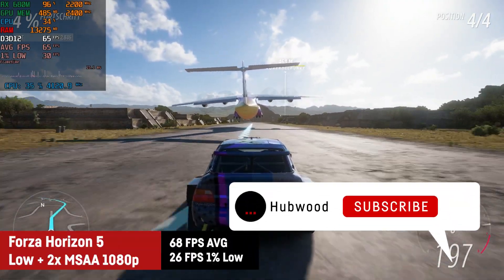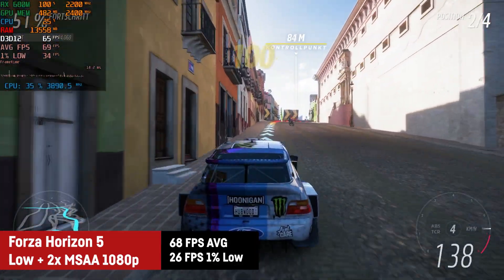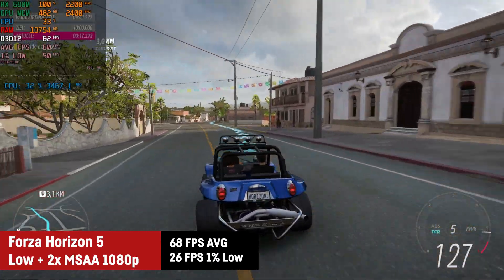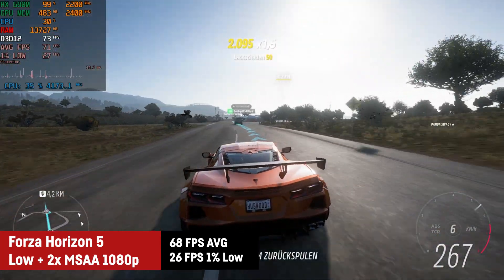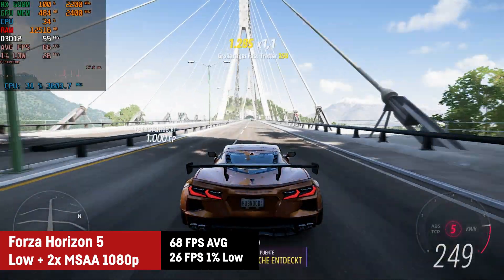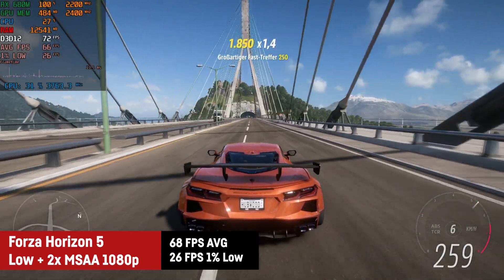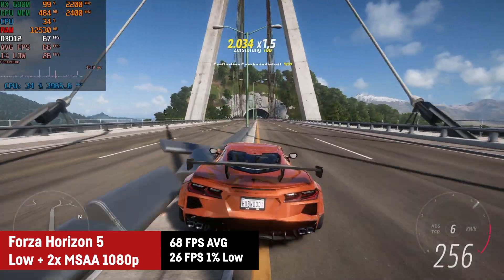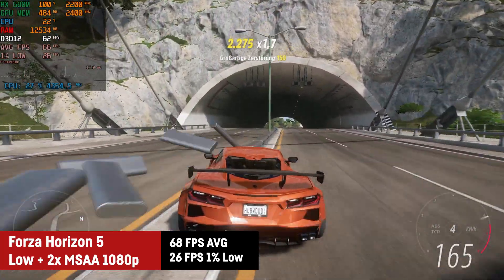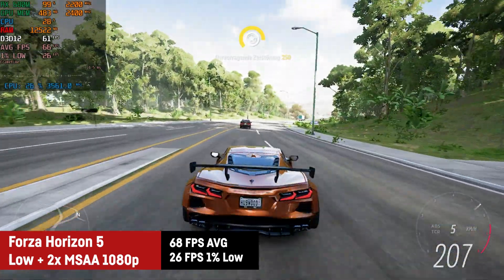In Forza Horizon 5 I used the low preset and activated MSAA 2x to achieve a great average of 68 FPS and a 1% low of 26 FPS. I have to point out that I was getting short stutters throughout the benchmark session when free-roaming the map, as you can see on the left. Not sure if they would disappear after longer playtime — they could be a dealbreaker for some people and I hope they'll get fixed by future driver or game updates. They didn't seem to happen as often during dedicated events.